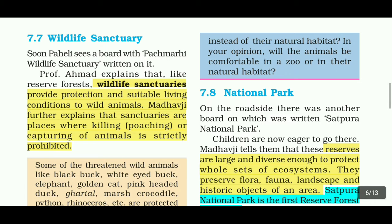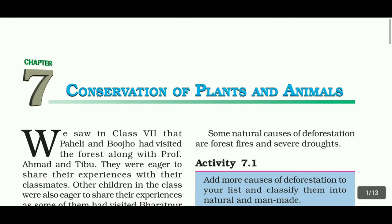Hello everyone, welcome back to Jan Pedagogy. In this section we are going to see Lesson 7: Conservation of Plants and Animals, Part 2 Video. We have a Part 1 video link in the description box. Let's move to the video.